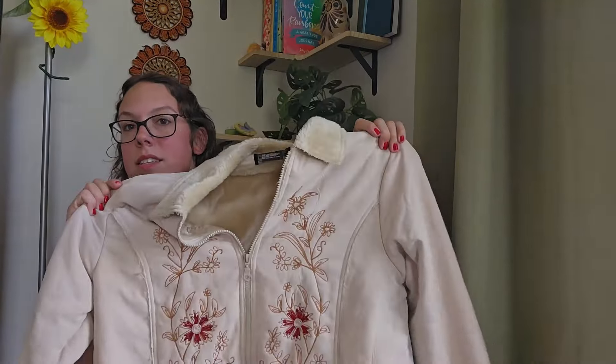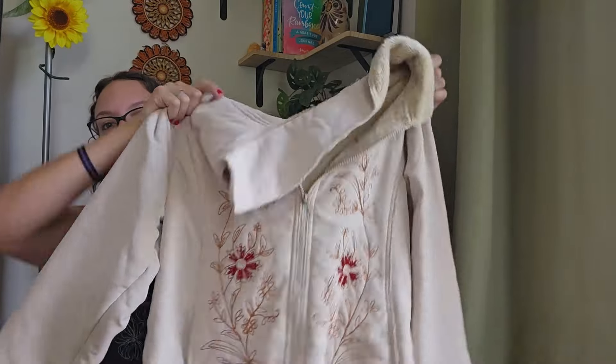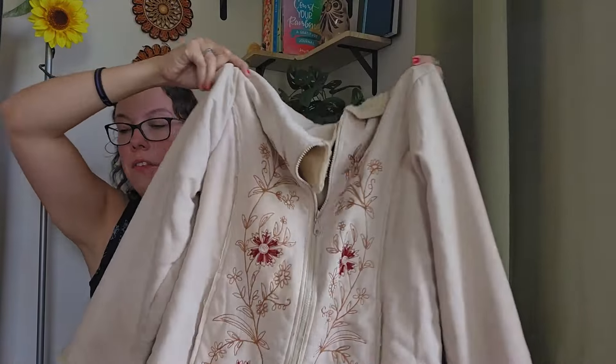Anyway, again, that faux suede piece is a staple for your closet. If you see anything like this, definitely look it up. Brand doesn't typically matter with that. And that is all the fall items I'm going to be showing you.